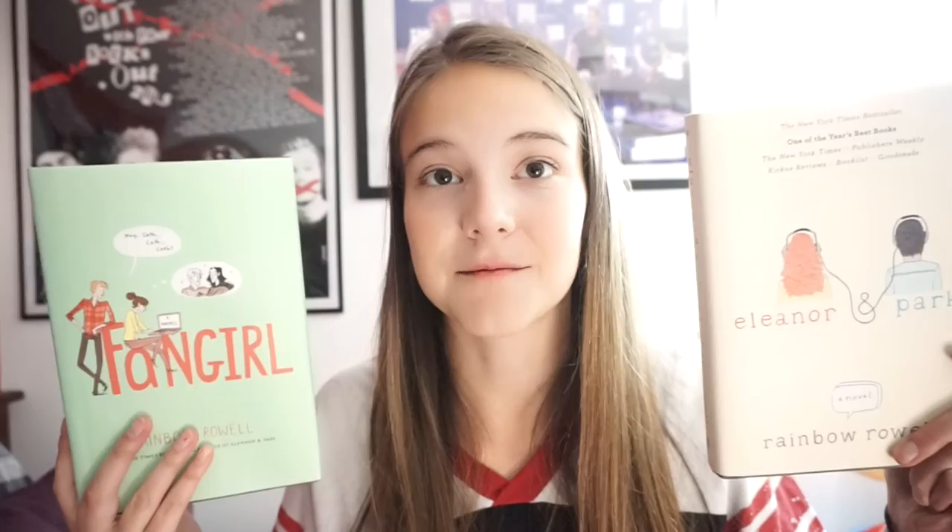The next book is The Duff by Cody Keplinger. It was turned into a movie recently, which people are calling a newer Mean Girls. It's about a girl named Bianca who's at a teen bar with her friends and the most attractive guy from school approaches her and calls her 'the Duff' — Designated Ugly Fat Friend — so that he can get closer to her hot friends. Even though she's not ugly, she makes some poor decisions and basically starts a friends-with-benefits relationship with him. I read it in one sitting and gave it five out of five stars.